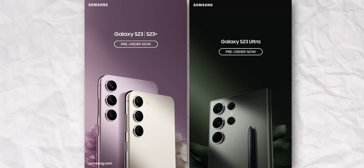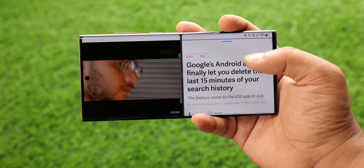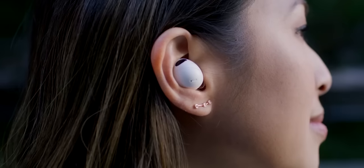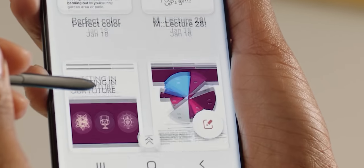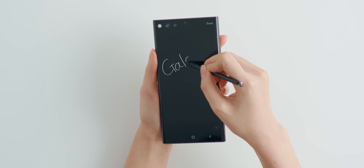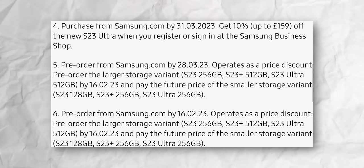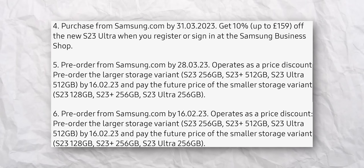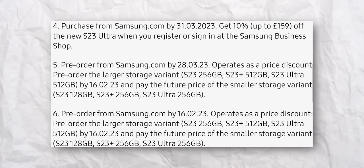Next, we have some more updates on the pre-order freebies for the S23. Samsung will offer free Galaxy Buds 2 if you pre-order the phone. In some parts of Europe, Samsung will also allow buyers to get a free upgrade to a higher storage variant, and now the UK will get the same benefit. For example, if you buy the S23 by paying for the 128GB version, you'll get the 256GB version without any additional charge.